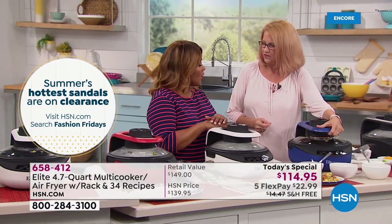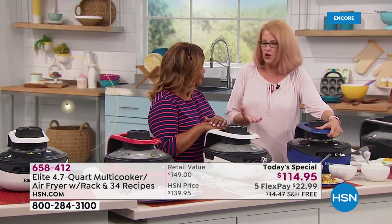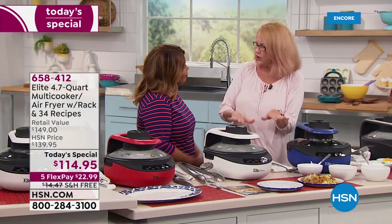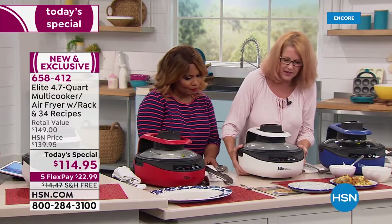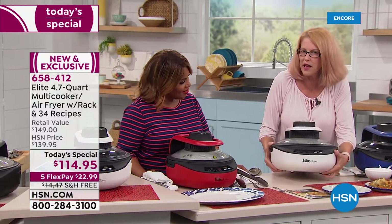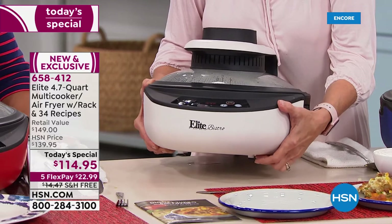What about potlucks? You could just take it. It also has suction cups on the bottom — so if you are cooking on a different surface like Formica, it keeps it up off the surface.